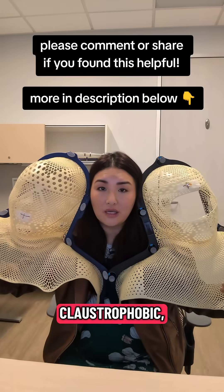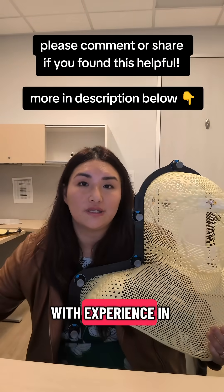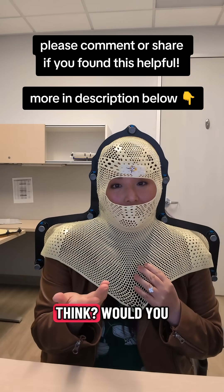So if you're claustrophobic, a good option could be a radiation oncology center with experience in surface guided radiation therapy so that you can have a more open mask. What do you think? Would you wear it?